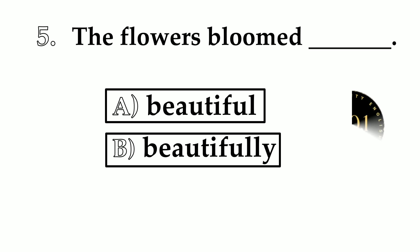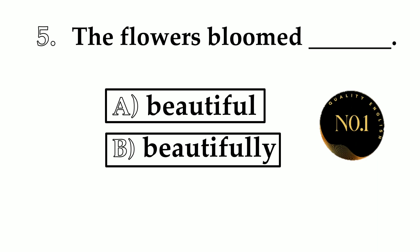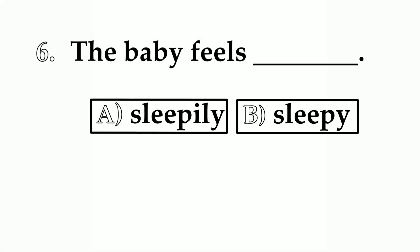Number 5. The flowers bloom ___. A: beautiful. B: beautifully. So what will we use here — adjective or adverb? The answer is beautifully. The flowers bloomed beautifully.